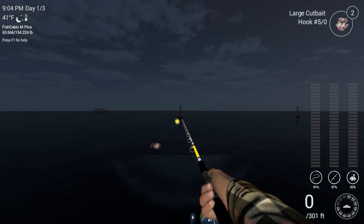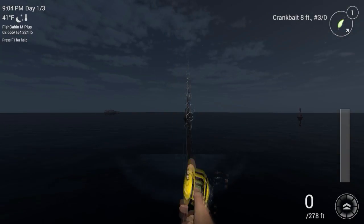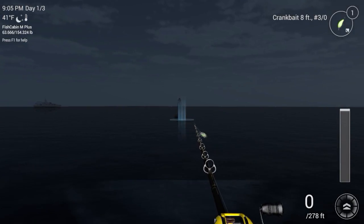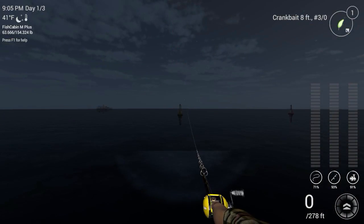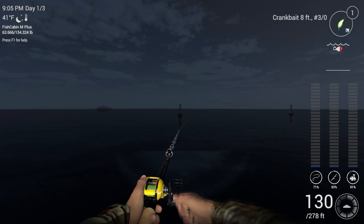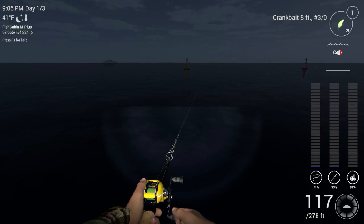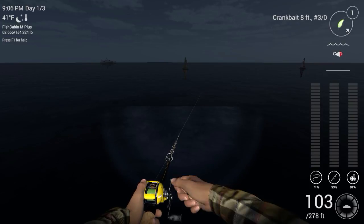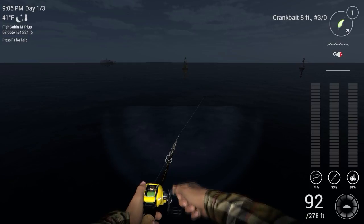We'll cast that sucker right out there by that buoy and see if anything... that's not right — had the wrong rod. Let's cast this crankbait out there towards that buoy and see if anything is interested. Not a bad cast at all. I don't know if you guys noticed that light in front of me — I got that light as part of the night fishing deal for catching over 100 fish during the nighttime.